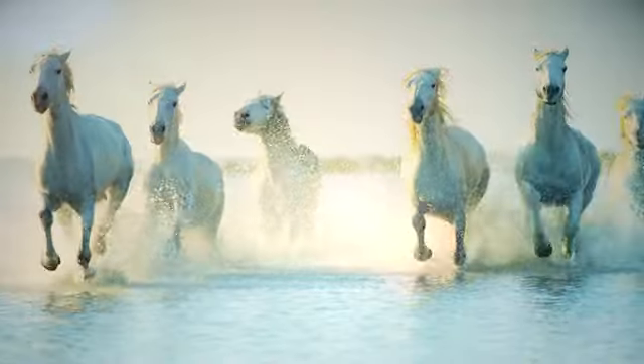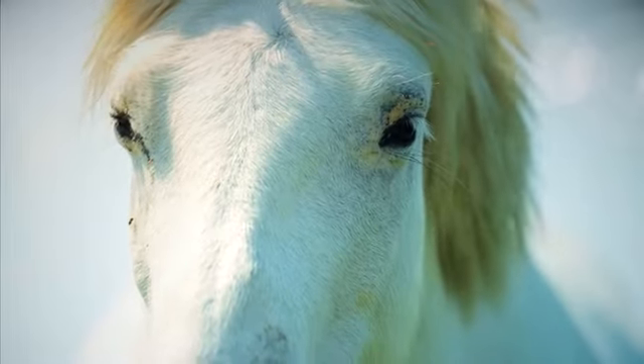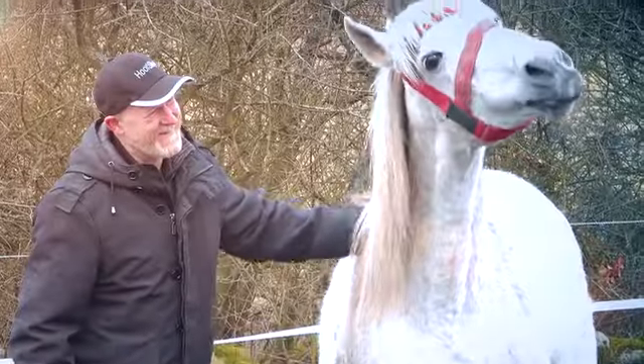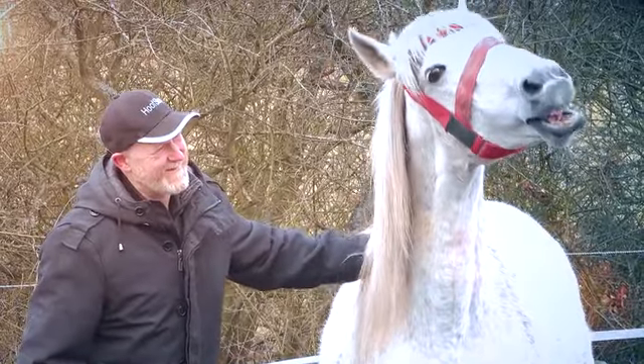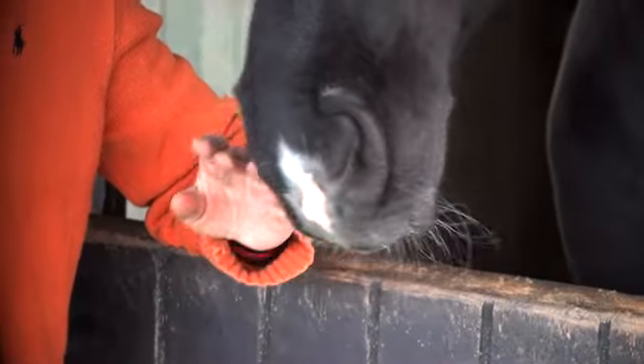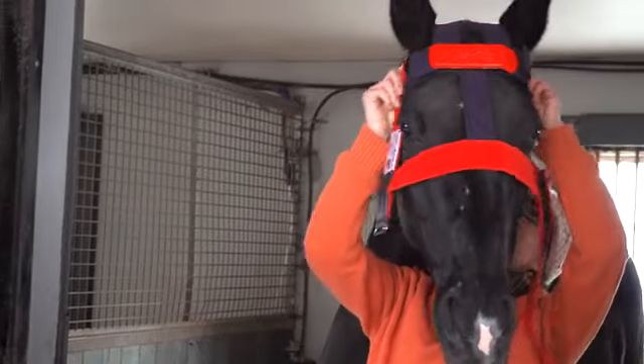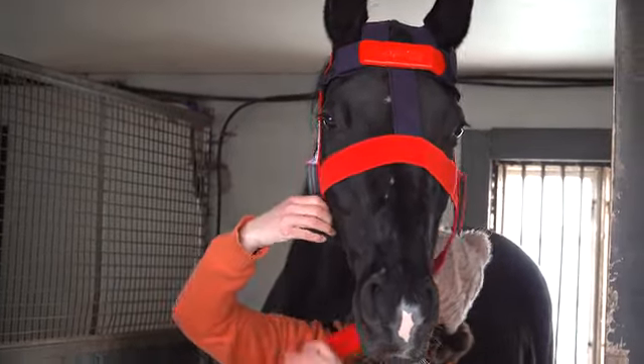We, as all you horse owners, love them and it breaks our hearts when something bad happens. We have had our fair share of horse incidents, such as colic, lameness, laminitis, as well as unsupervised injuries. We just had it. It's time to do something about it.